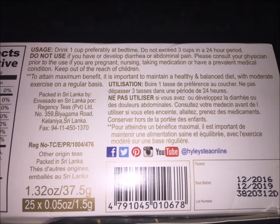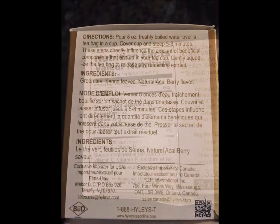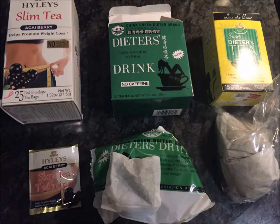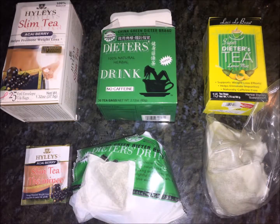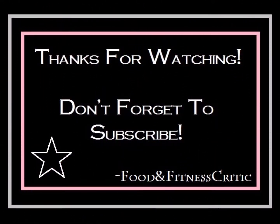All of these teas are affordable — they're all under $10, more around the $5 mark. I'm sure if taken consistently they will help aid in weight loss, especially the one in the green box, but I would take it easy. Have you ever used any of these products? Let me know how well they worked for you in the comment section below. Thanks for watching my lovelies, and please don't forget to subscribe. See you next time!